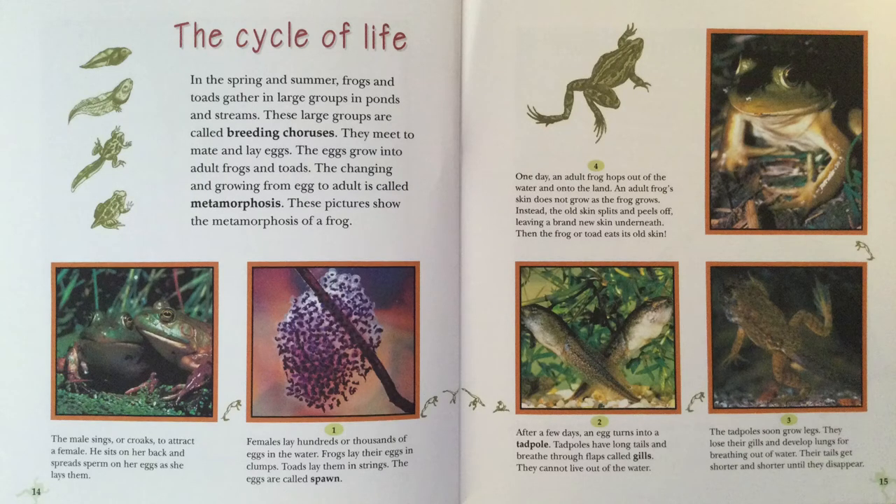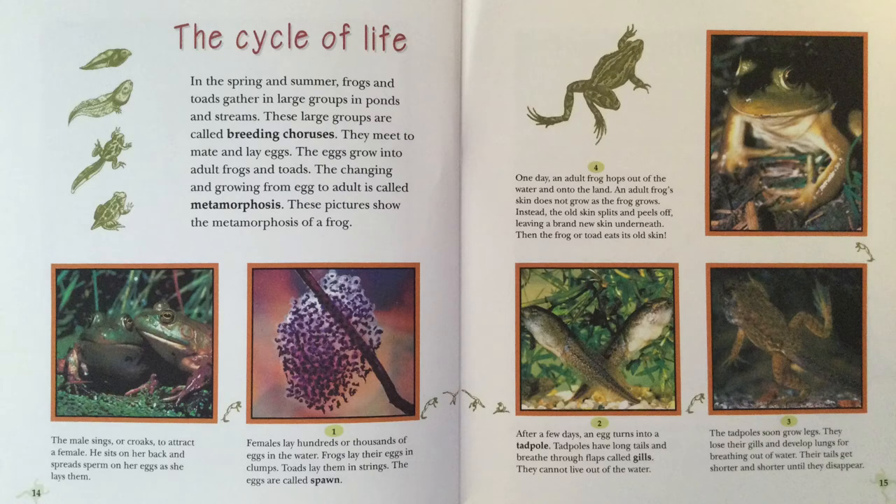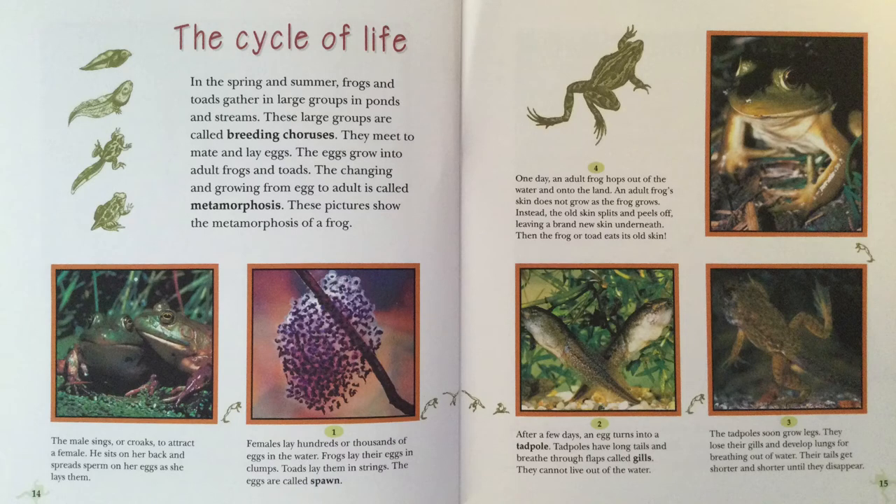After a few days, the eggs turn into a tadpole. Tadpoles have long tails and breathe through flaps called gills. They cannot live out of the water. The tadpoles soon grow legs. They lose their gills and develop lungs for breathing out of water. Their tails get shorter and shorter until they disappear. One day, an adult frog hops out of the water and onto land. An adult frog's skin does not grow as a frog grows. Instead, the old skin splits and peels off, leaving a brand new skin underneath. Then, the frog or toad eats its own skin.